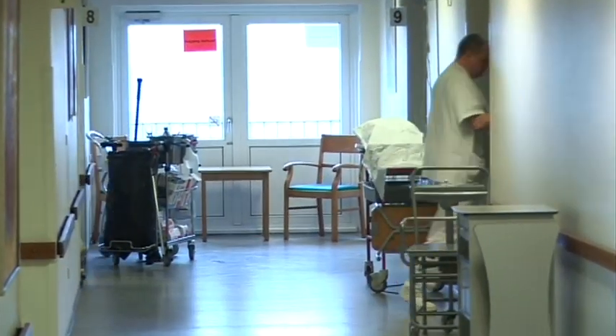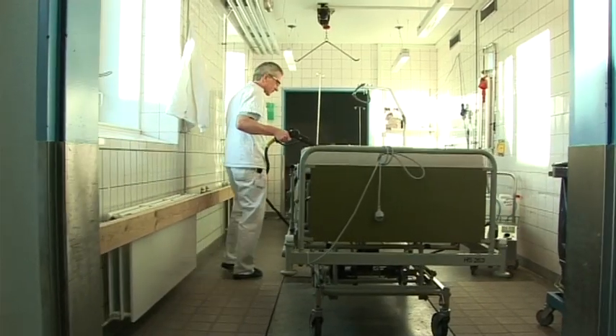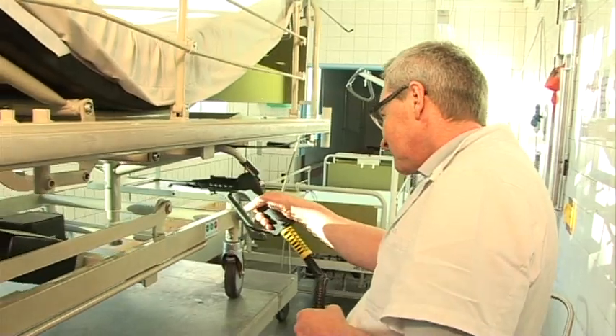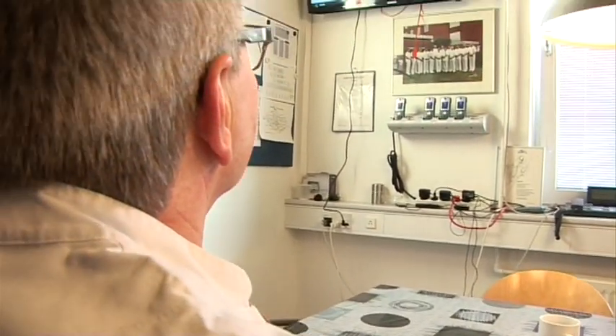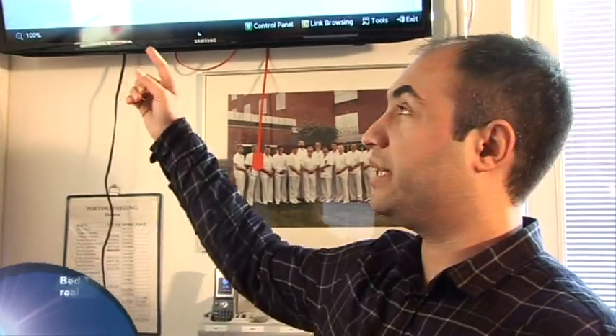The hospital porters can use time more effectively as the information arrives in real time with clear instructions. In the porters room, they are informed in real time that the bed is ready for collection in ward 9 at the medical department.